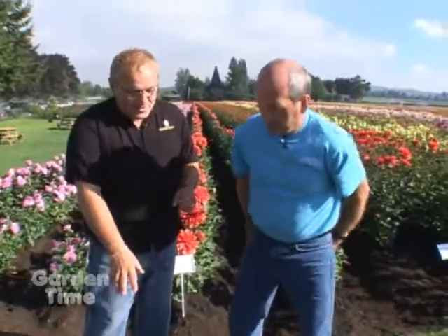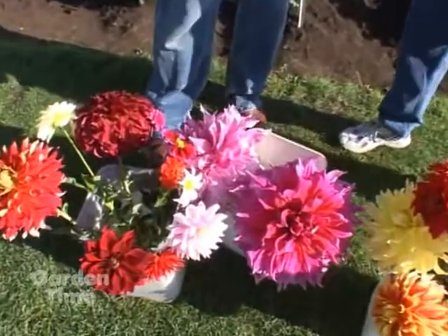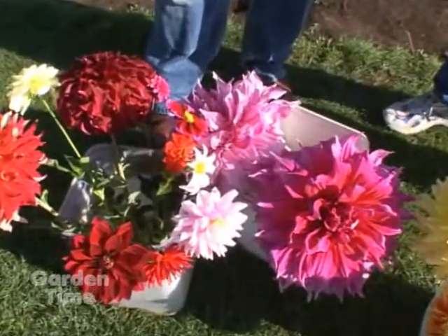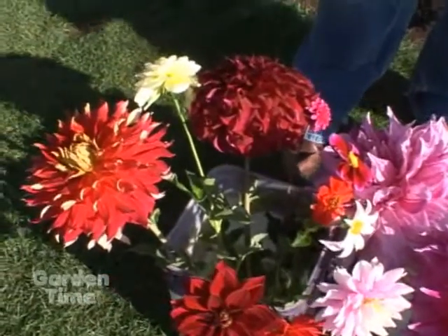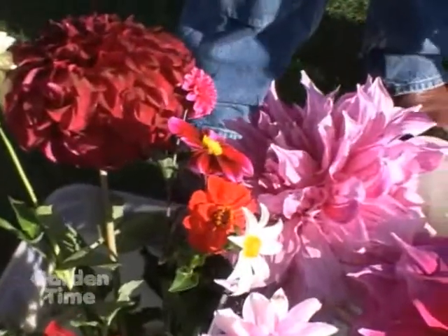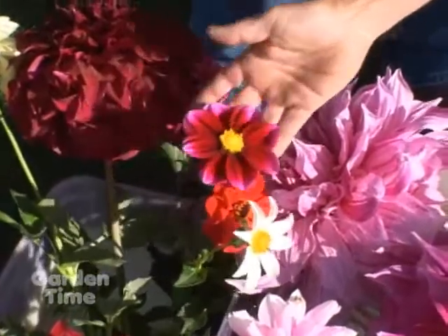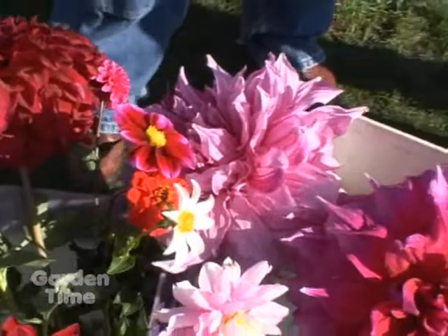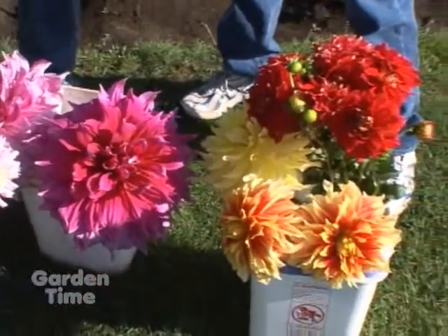Do the big ones last longer or less than the smaller ones? The giant ones are probably a three to four day flower. Your middle size — really your four to five inch flower — are the prime ones we use mainly for cut flowers, with a little longer life. Your open center types are a little bit less on life. This one is called Bashful, which isn't a bashful color, but it's a long-lasting one. Generally, your middle size blooms are what you really want for great cut flowers.